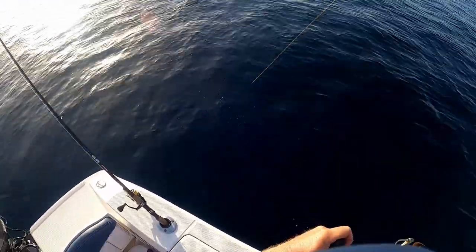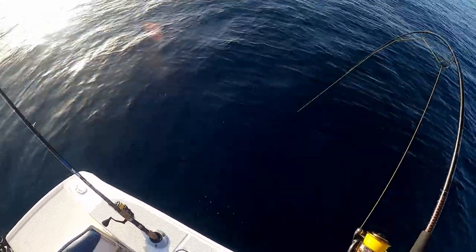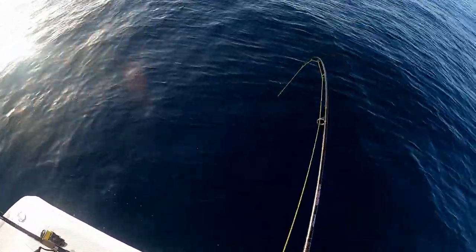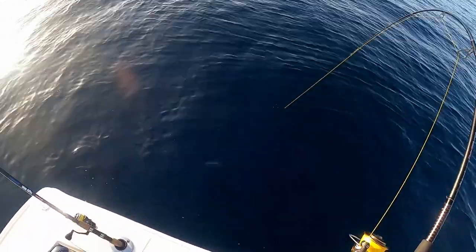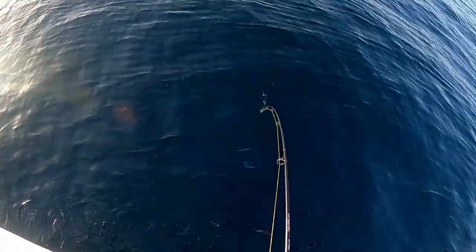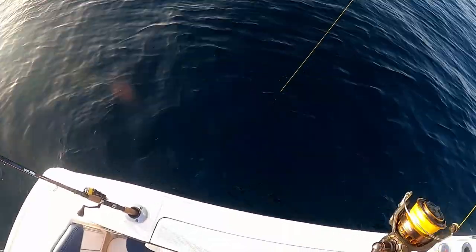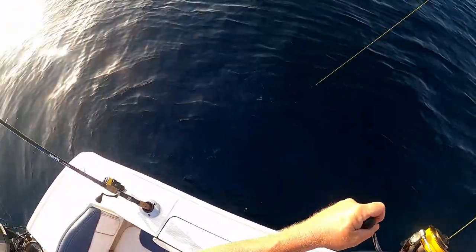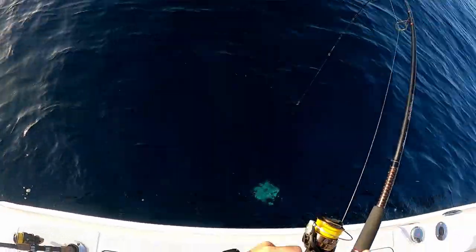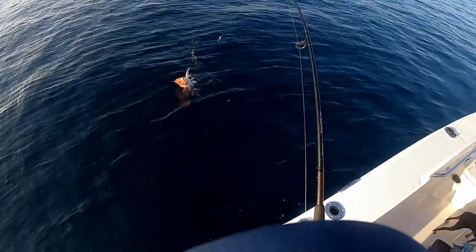What have we got? I'm starting to see some color. A big old red!